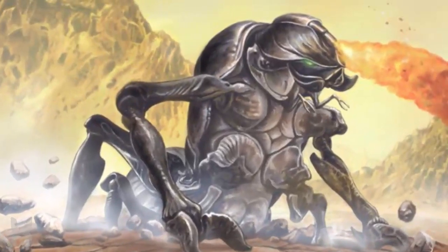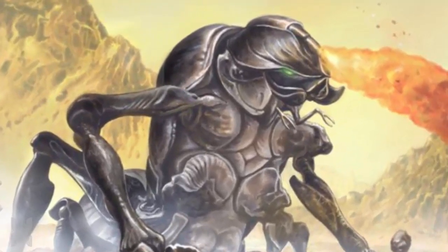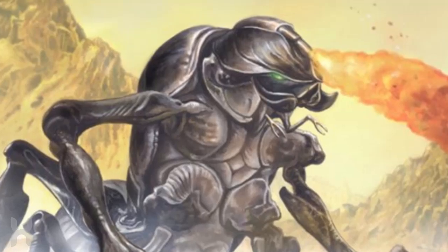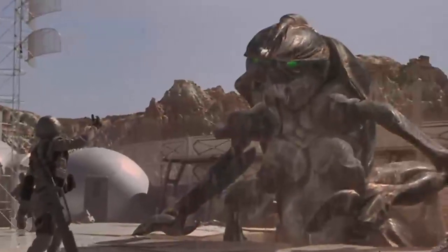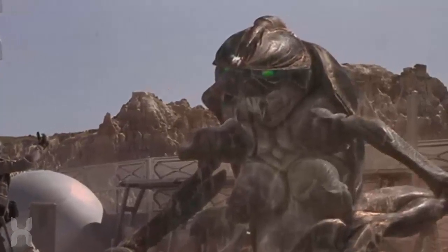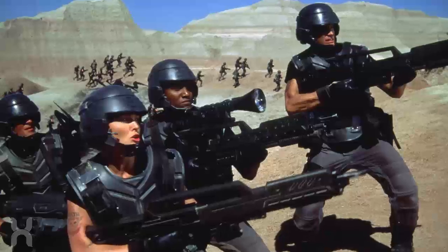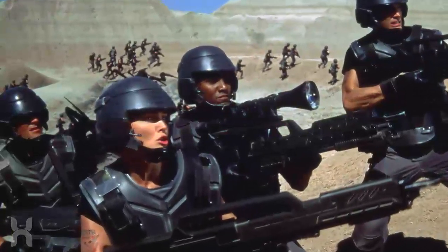In the animated series Roughnecks Starship Troopers Chronicles, the tanker bugs are the size of small houses and breathe fire as a means of attack. The tankers also saw a redesign in appearance, with much shorter legs and brown coloration. This version doesn't move nearly as quickly as the one seen in the films, but uses the same ambush methods of tunneling below the ground. Their hardened shell makes them invulnerable to everything except mini nukes and plasma rockets.